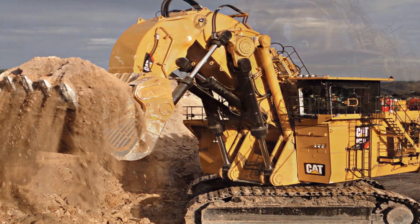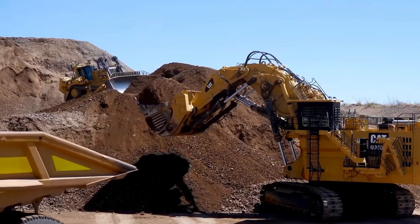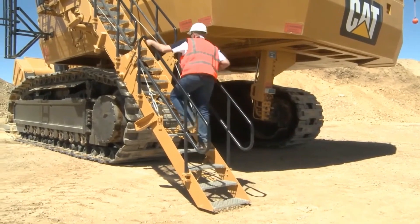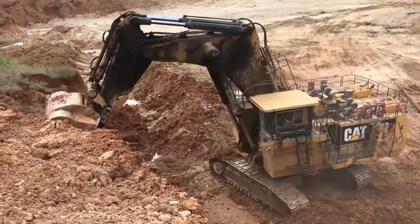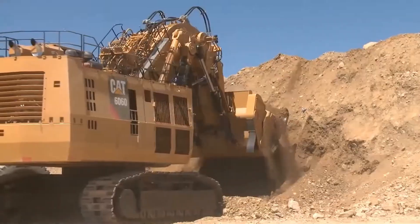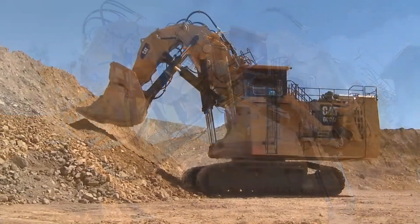That's a feat comparable to relocating the entire weight of 36 Eiffel Towers in a single day. This astonishing capability is not only a reflection of its mechanical prowess, but also a game-changer for industries that rely on large-scale earth-moving operations. The sheer scale and efficiency of the Caterpillar 6090FS make it a symbol of technological progress and industrial strength, dramatically reducing the time and manpower needed for massive excavation tasks.